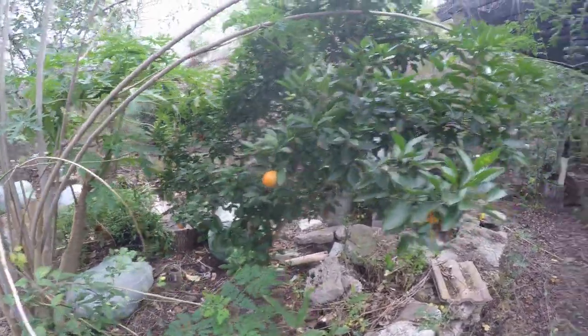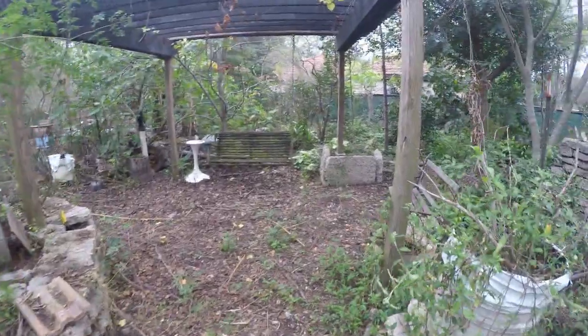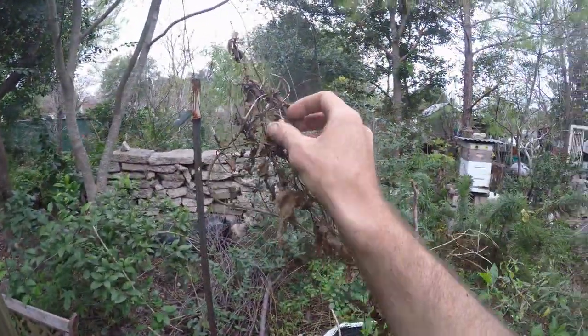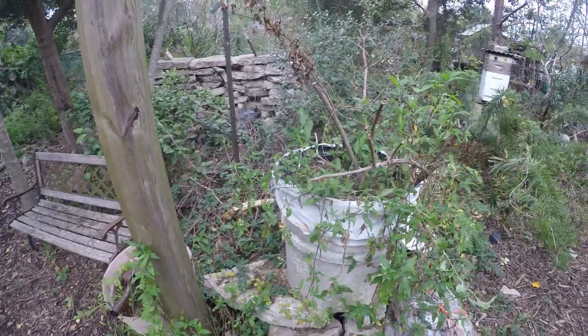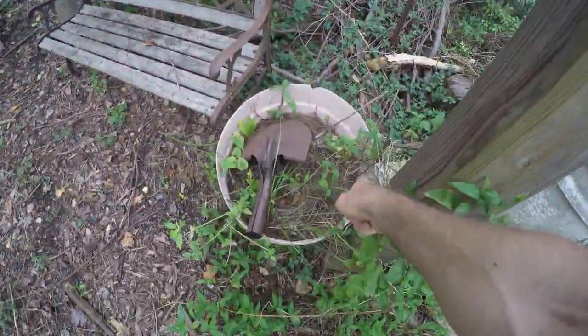I already collected from this dioscorea — the little cinnamon yam berry — but I think I accidentally cut the vine, which is why it's all brown and dried. But it'll be back; it's got roots over here.